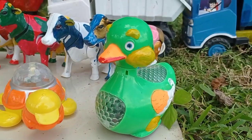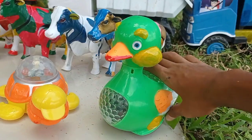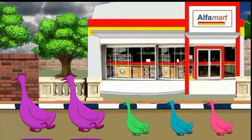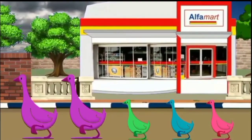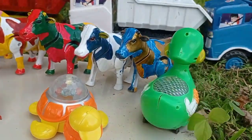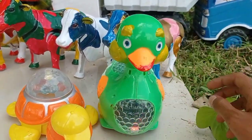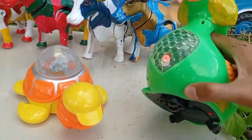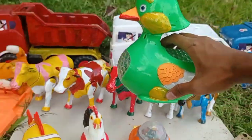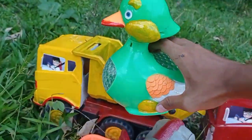Widih widih, lihat teman! Dan ini ada induk bebek yang warna hijau teman. Induk bebek yang bisa berjalan teman, ini keren sekali! Yuk kita angkut ke dalam mobil, tuk teman, induk bebek, wow!